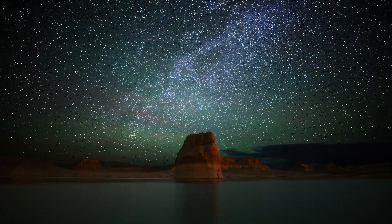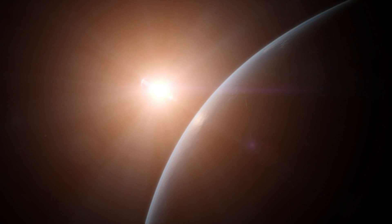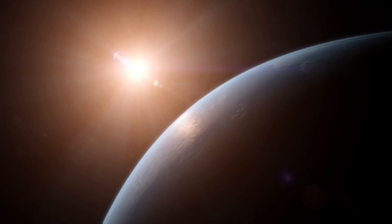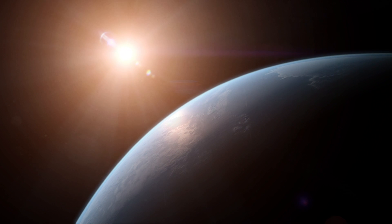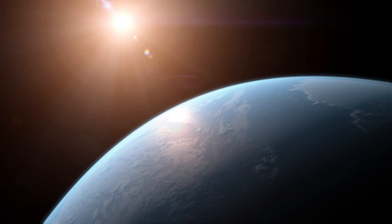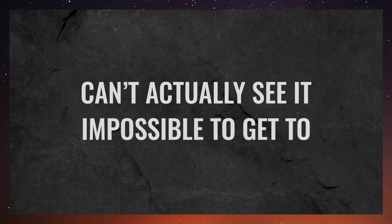There's a planet in our galaxy that scientists are really excited about. It's the closest Earth-sized planet outside our solar system, it's probably rocky, and could have liquid water flowing on its surface, an essential ingredient for life. There's only one problem — we can't actually see it, and it's impossible to get to.